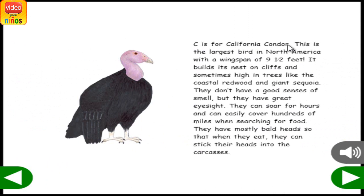C is for California Condor. This is the largest bird in North America with a wingspan of 9½ feet. It builds its nest on cliffs and sometimes high in trees, like the coastal redwood and giant sequoia. They don't have a good sense of smell, but they have great eyesight. They can soar for hours and can easily cover hundreds of miles when searching for food. They have mostly bald heads so that when they eat, they can stick their heads into carcasses.